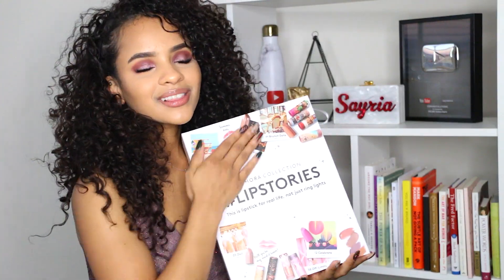So in honor of the Lip Stories collection launch, I figured why not film a Get Ready With Me hair and makeup event edition. If you guys are interested in how I got this hair and makeup look, then stay tuned.